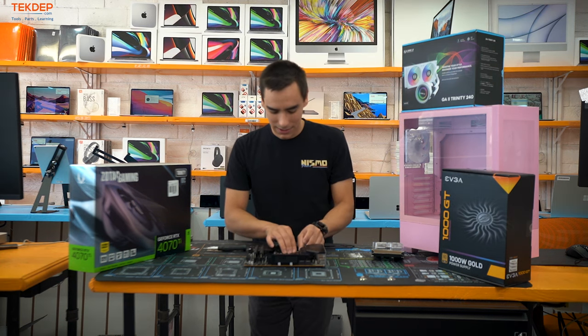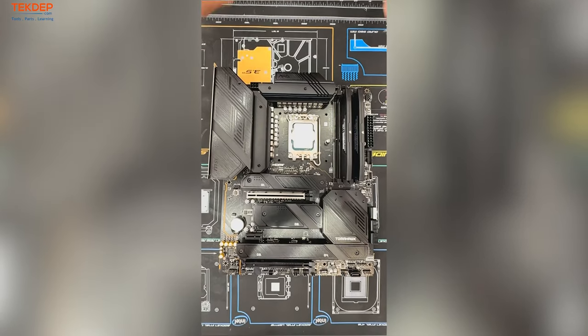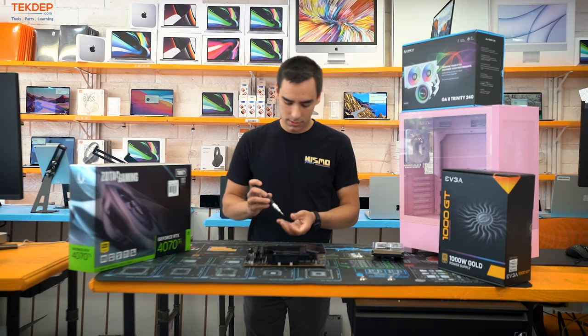They use the new tool-less design to install the SSDs — it's a super simple step. We'll pop the cover back on and it's good to go.